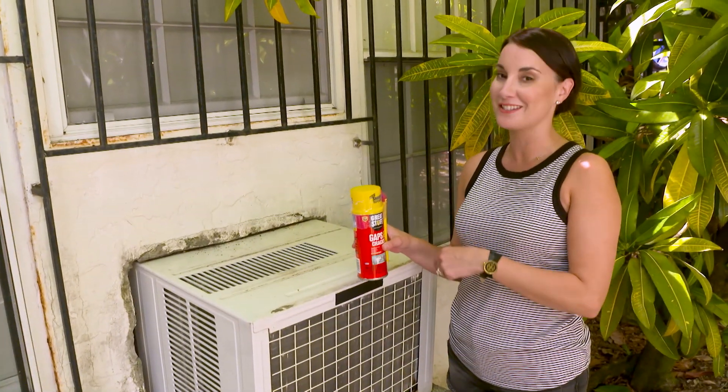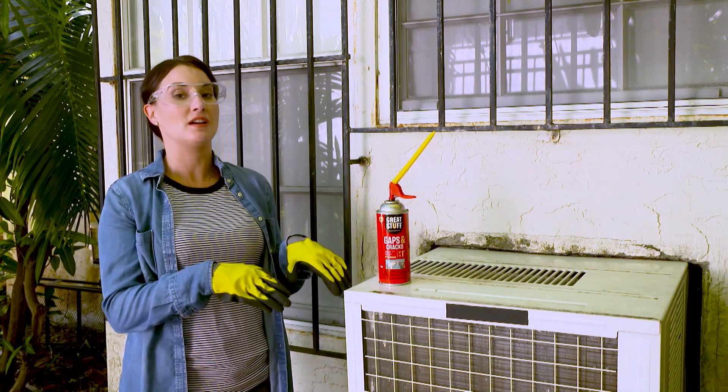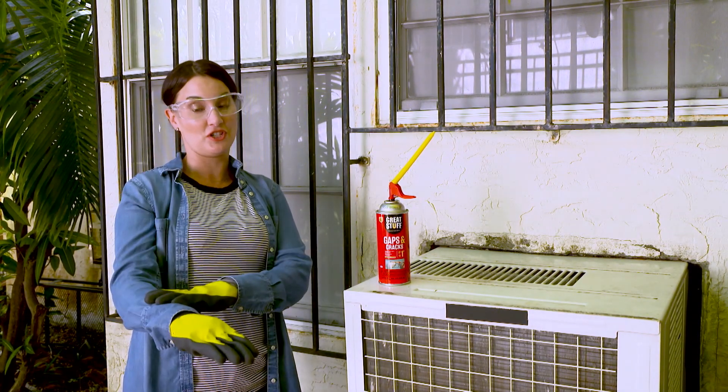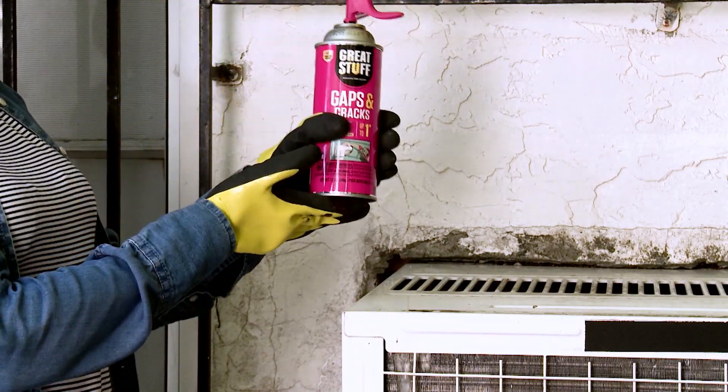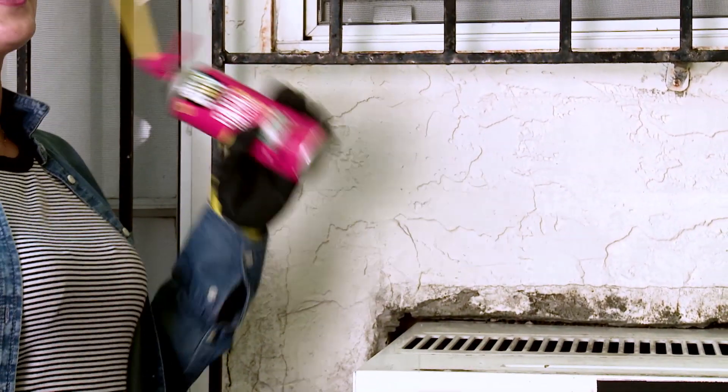You gotta go ahead and grab a few things and I'll show you how to get started. Remember, before you use any Great Stuff product, you need your protective eyewear, your gloves, and your long sleeve shirt. Secure the smart dispenser firmly under the can and shake it for 60 seconds. And now you're ready to start applying.